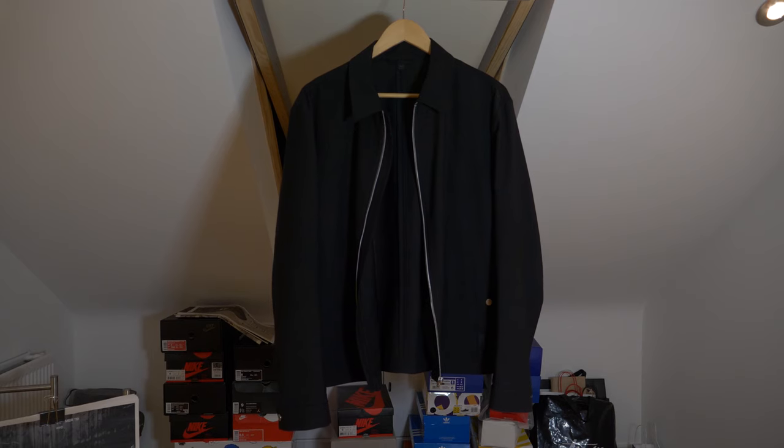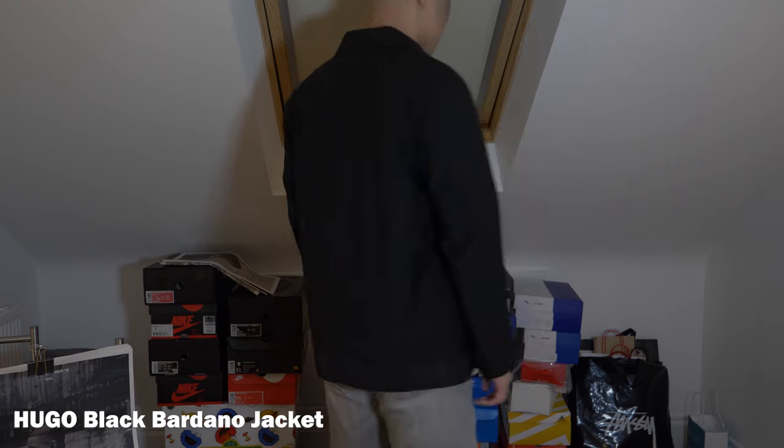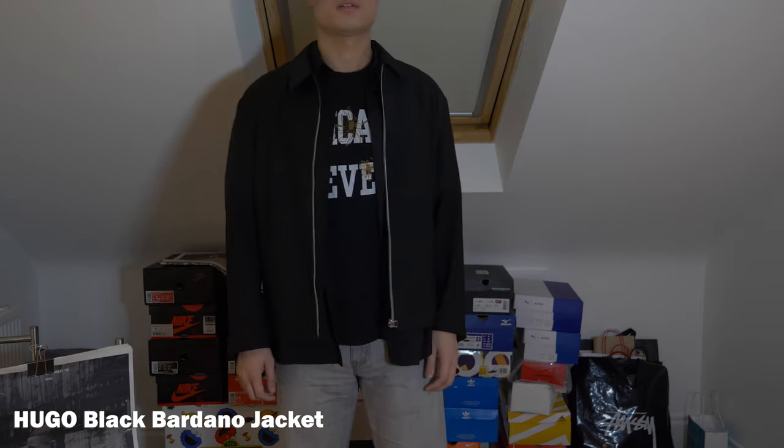The next piece is something I'd been looking for for a couple of months and managed to grab from the Essence sale back in the summer. It's a jacket from Hugo, which is a sub-label of Hugo Boss. I'd been looking for a formal, slim-fitting jacket to wear over a t-shirt, and this fits the bill. It comes with a solid metal zipper, fits slim, not too long on the body, and the fabric actually feels like a suit jacket — very nice cotton. I tend to wear it as part of a smart-casual outfit.